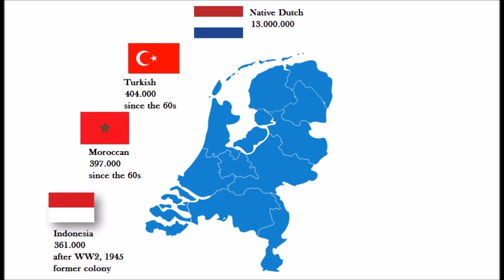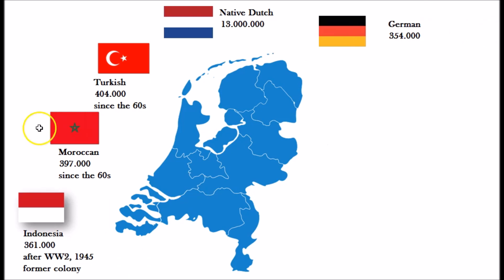Then we have the Germans, with a population of 354,000 people with a German background. For the German people, there has always been an exchange between Germany and the Netherlands when it comes to studying or working. There's always been an exchange between Dutch people living in Germany and Germans living in the Netherlands, which explains this number.